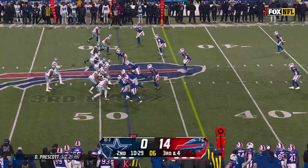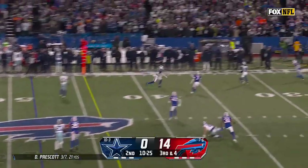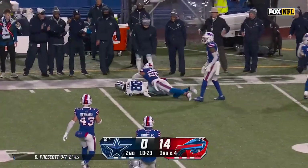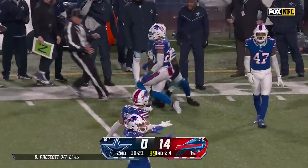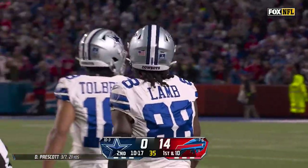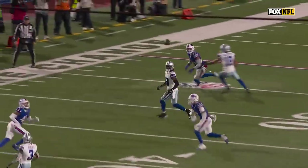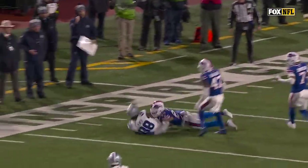Third and four — Prescott has time, looking, throwing into a tight window — and it's caught by CeeDee Lamb. Great throw from Prescott and the drive continues as Lamb makes a big play. This is just a big-time throw. You see Tober takes the top off — we used to call this 77. A positive drive.